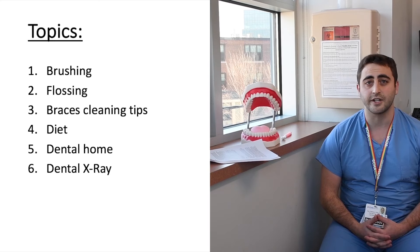Hello there and welcome to our oral hygiene instruction video. I'm Dr. Alec Eidelman with the Cambridge Health Alliance and the Harvard School of Dental Medicine. Today we are going to be talking about some very important recommendations and guidelines for children and caretakers as it relates to their oral health.